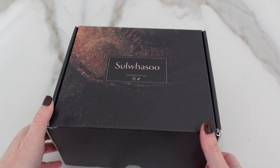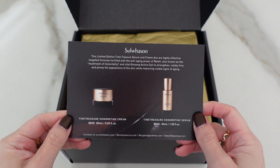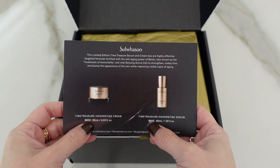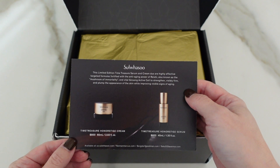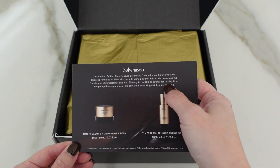My vertigo still has not come back, so I'm very pleased. I got some fun PR today - let me go through this. I got this box from Sulwhasoo. Let's see what's inside: Time Treasure Honor Siege Cream and Time Treasure Honor Stage Serum. Good gracious - $800 each! This limited edition Time Treasure serum and cream duo are highly effective targeted formulas fortified with the anti-aging power of Reishi, also known as the mushroom of immortality.